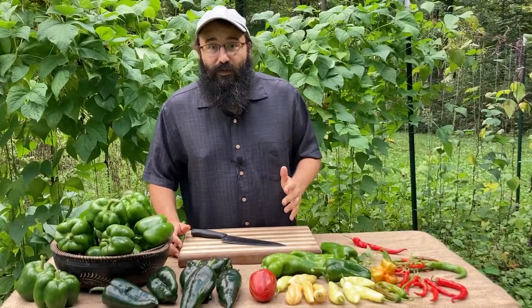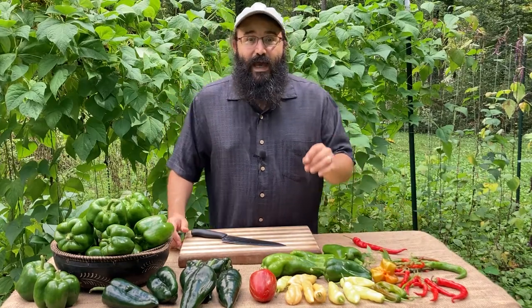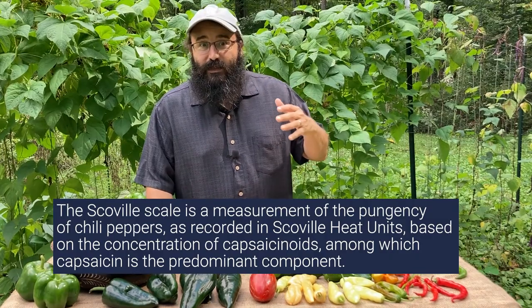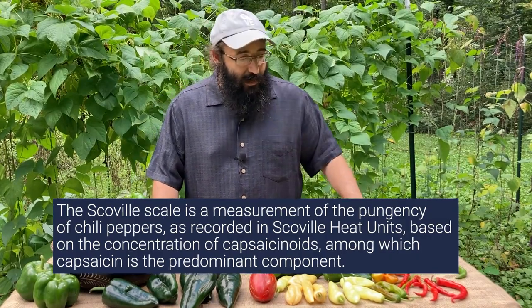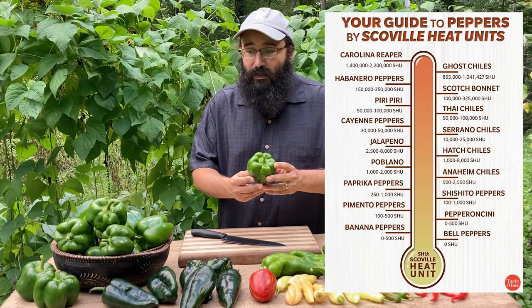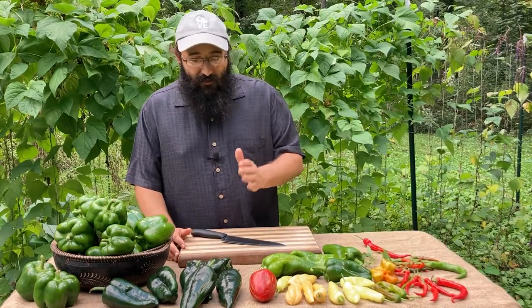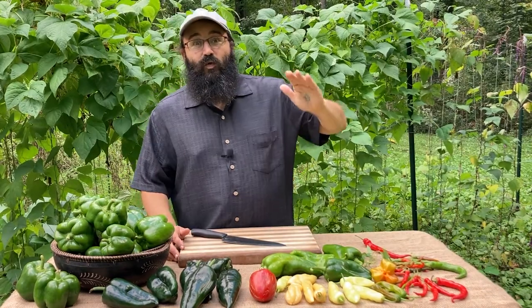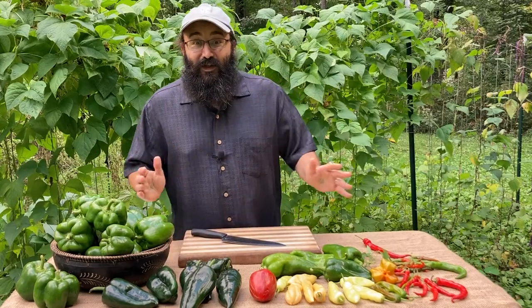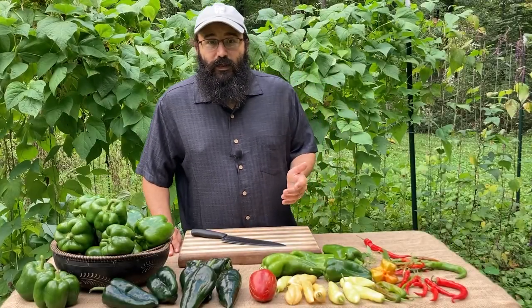Most chili peppers are hot, and there are varying degrees of spiciness from one pepper to the next. It's actually measured with what is known as the Scoville scale — that's how we measure the amount of capsaicin inside each of the different varieties. But some peppers have no capsaicin at all and are quite sweet to the taste. The bell pepper is probably the most well-known. There are levels of heat all the way up from sweet to so incredibly hot I won't even try eating them — there's a little something for everybody.